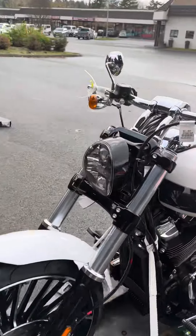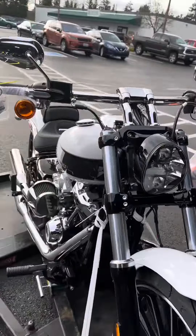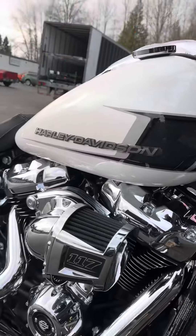Check out this paint job on the back side of this thing. Oh my god, look at that. The new 2024s just arrived here at the dealership. Incredible colors.